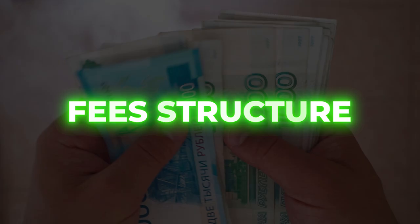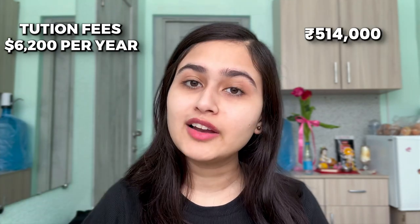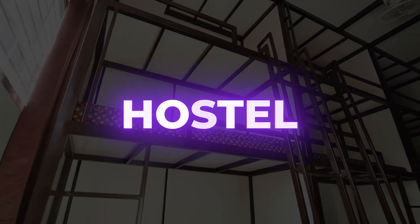Now let's talk about the fee structure. Your tuition fees here are $6,200 per year. If I convert it to INR at a rate of 83, it will be 5,14,000 INR. You can check the current rate accordingly. The hostel fees are already included in the tuition fees of $6,200.